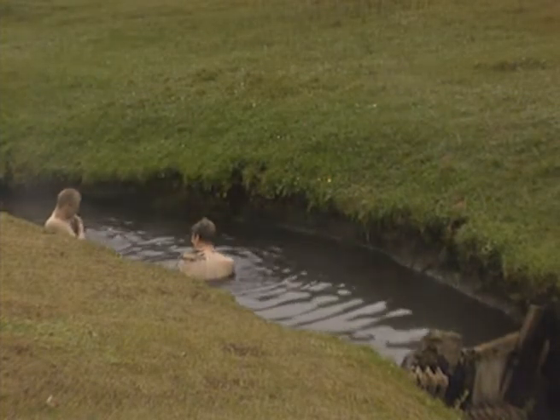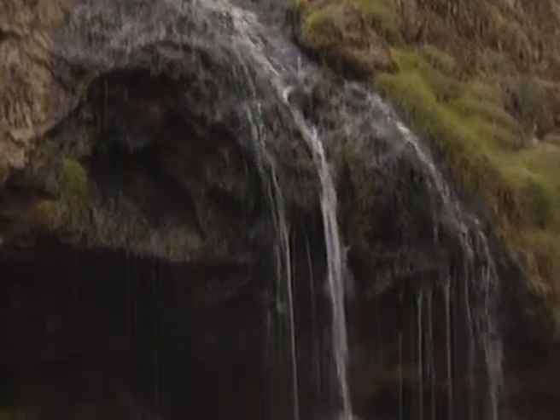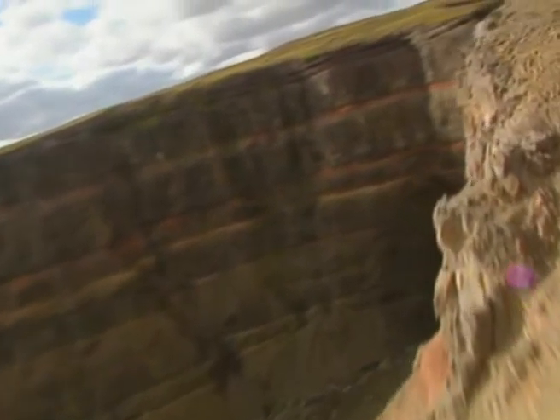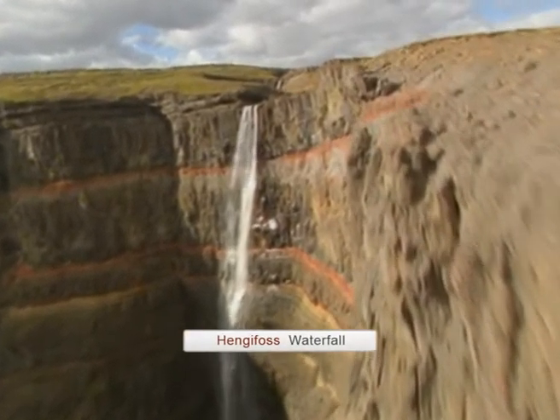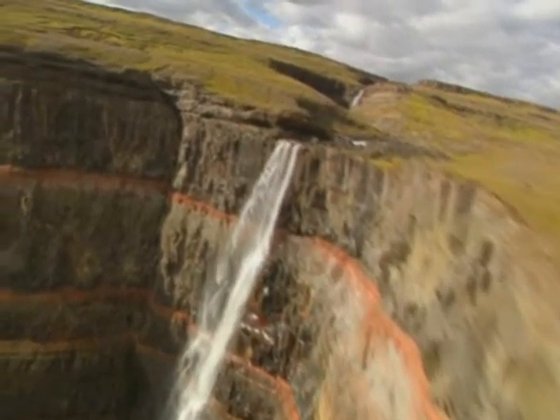Moving westwards, we come to the remote valley of Loigarvatladalul. Steam rises from the hot pools that give the valley its name. Here in this magnificent surrounding, the weary traveller can bathe and relax in the natural hot pools, or even take a leisurely hot shower, compliments of Mother Nature herself.